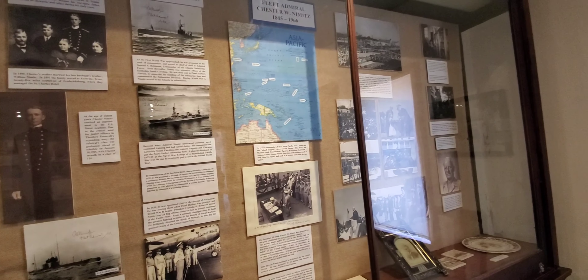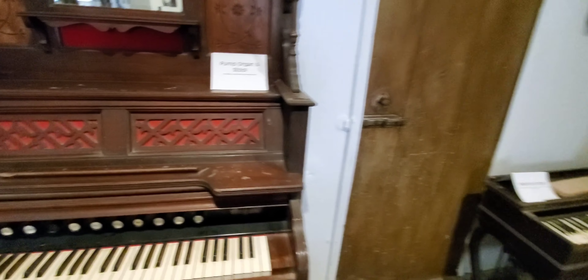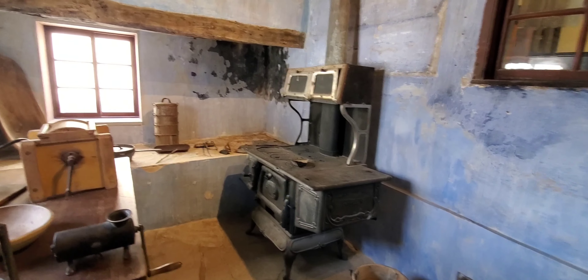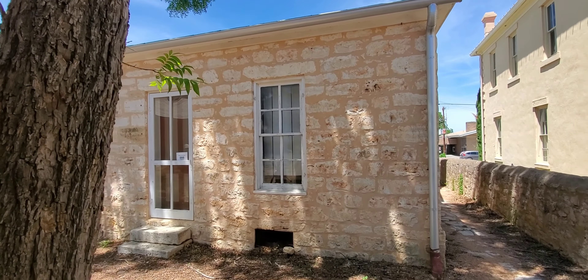And another display for Admiral Nimitz. There are some musical instruments in here — organs — but they are just donated; they are not original to the property. You can see these stones are well worn from traffic. And there's another kitchen in here. So here they have a smokehouse in the back of the building — they could sell the preserved food in the store and eat it themselves. It was a good way to preserve food since there was no refrigeration back in those days.